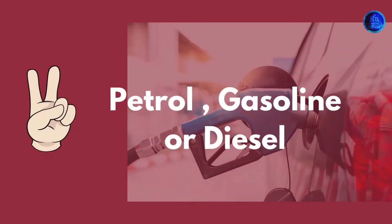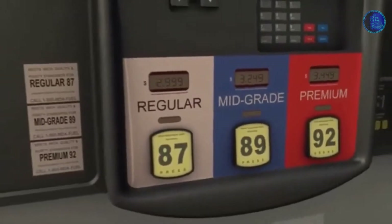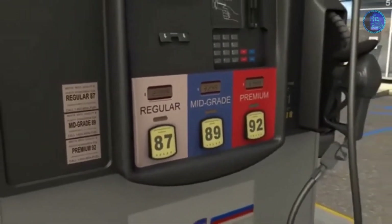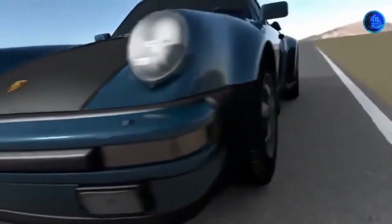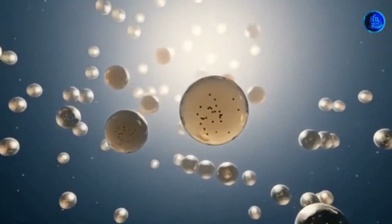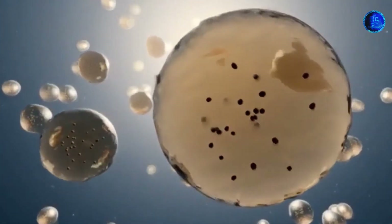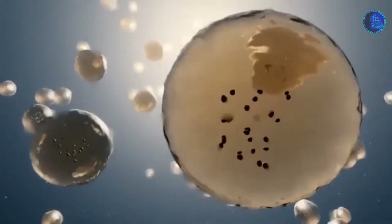Number 2: Petrol, Diesel, and Gasoline. What exactly is gasoline? Gasoline is a fuel made from crude oil and other petroleum liquids, mainly used as an engine fuel in vehicles. Petroleum refineries and blending facilities produce motor gasoline for sale at retail fuel stations. Gasoline is made when crude oil is broken into various petroleum products through a process of fractional distillation.